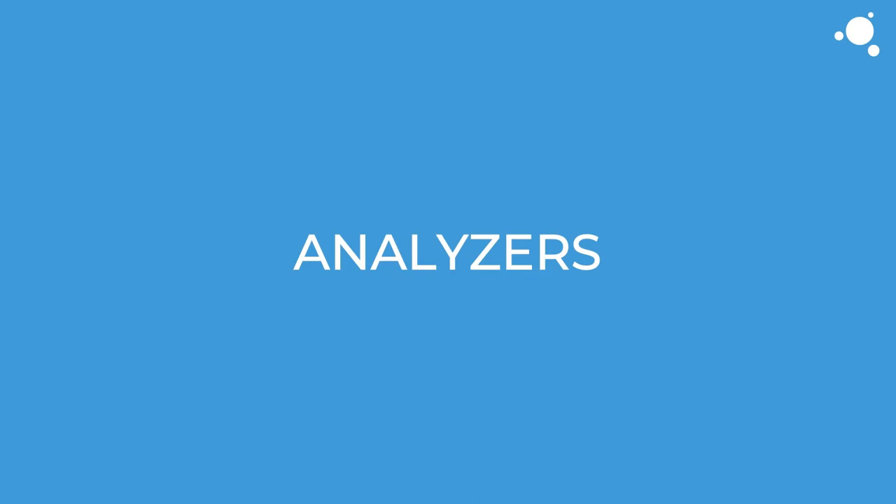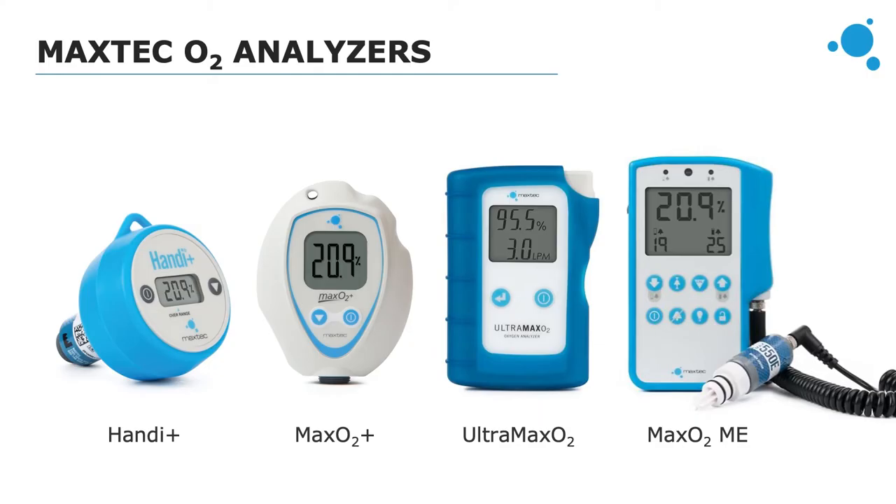An outsider might see MaxTech's portfolio of oxygen analyzers and wonder why we have so many devices that seem to do the same thing — measure oxygen concentration. The reason is that different customers have different budgets, and we have products that can be used as a small element in a bigger setup or ones that perform functions that would typically take multiple products. This increases the likelihood that we would have something for any customer, and we're going to go through each option to show you the differences and the value each brings.